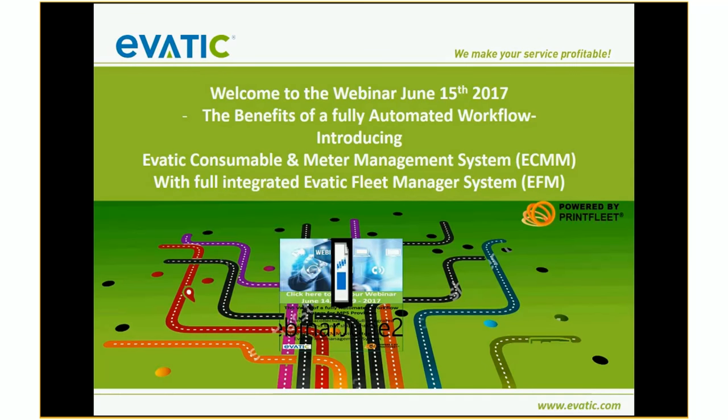I want to show you something about our fully automated workflow system. It's a combination of our EVATIC service system with the modules ECMM and our EVATIC fleet management system, powered by Print Fleet. My co-presenter today is Dennis Kramer. Dennis will tell you more about this feature where we can have this fully automated data collection and processing in EVATIC.